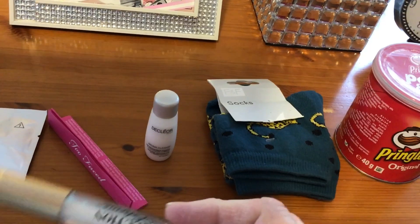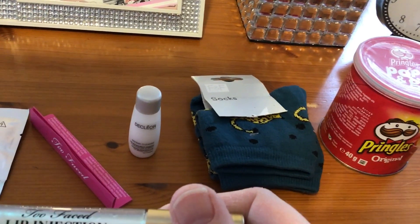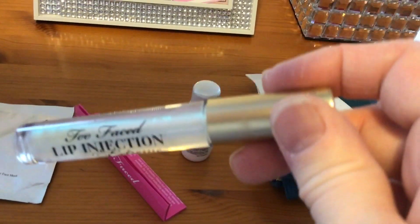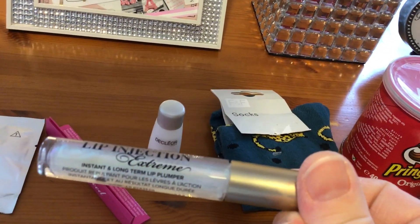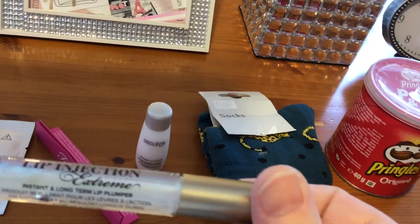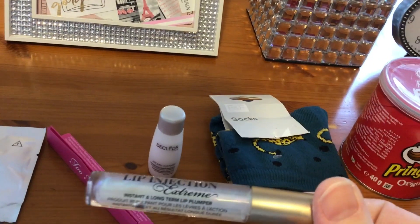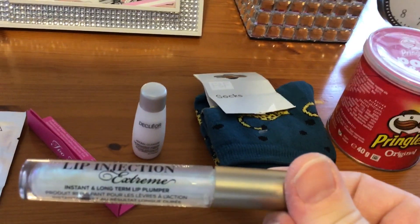This is from my Too Faced Advent calendar and it's the lip injection. Sorry, that's not in focus. I've not tried this product before. So what is this? It's an instant and long-term lip plumper. Well, if I come back on screen with lips the size of melons, we know it didn't work out for me.